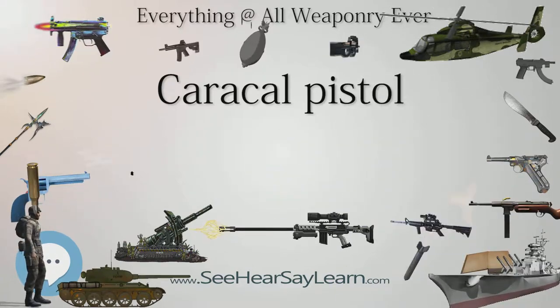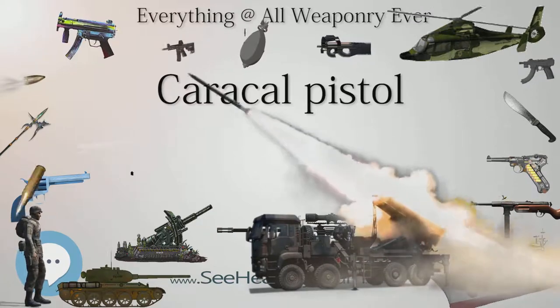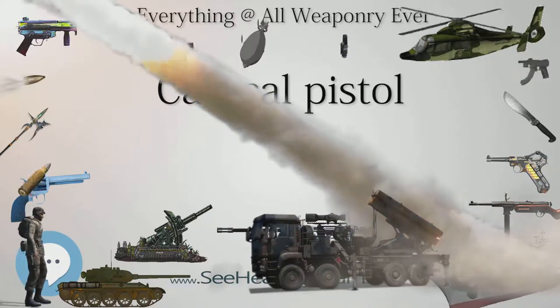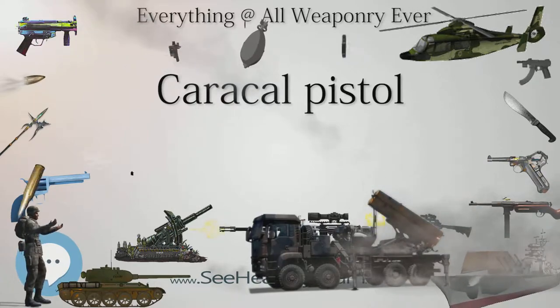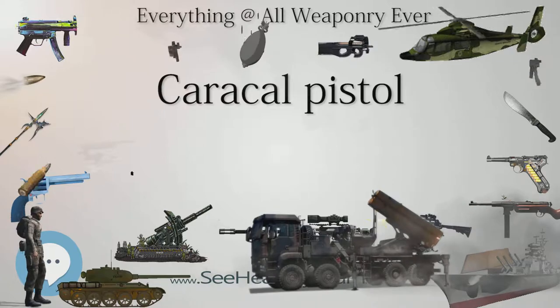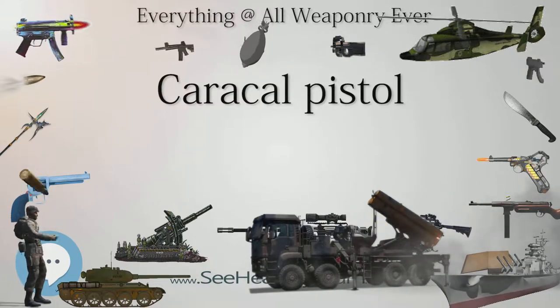The Caracal pistol became the new service pistol of the United Arab Emirates, Bahrain, and Jordan as of April 2008. The United Arab Emirates and Algeria established on November 17, 2008 a joint committee in order to test the Caracal pistol for further adoption by Algeria.